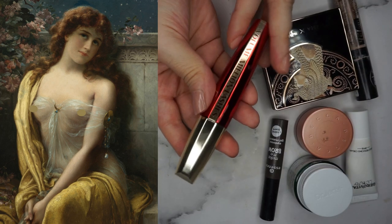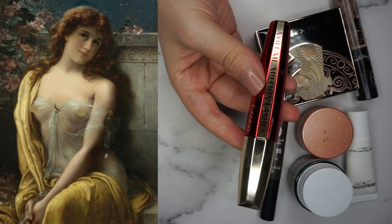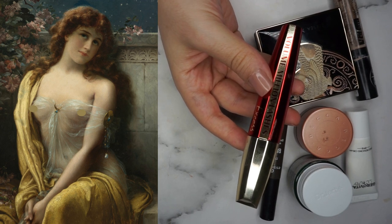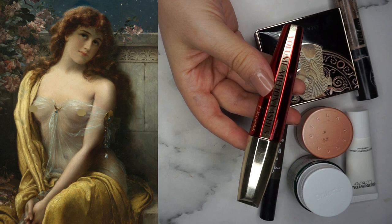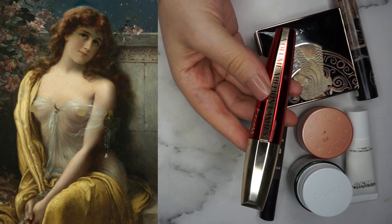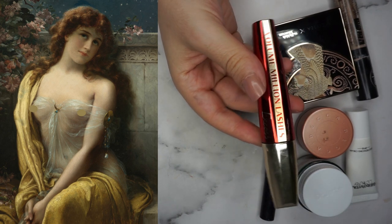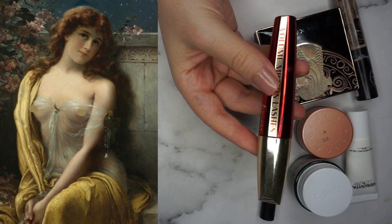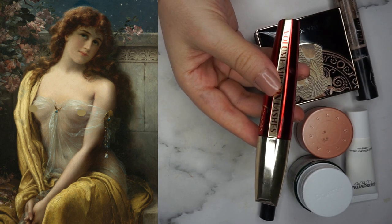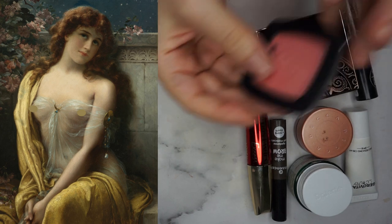For mascara, I'm going to use the L'Oreal Volume Million Lashes in the variant Excess. This is a mediocre mascara — it doesn't curl that much, it does lengthen, it does volumize, but the volume comes at a high price of your lashes clumping up. So I'm very keen to use this for the next two or so months until I have to toss it out and just buy a new one.